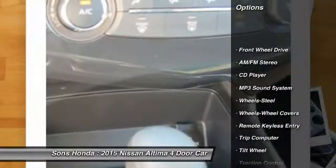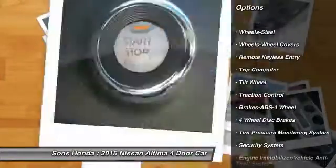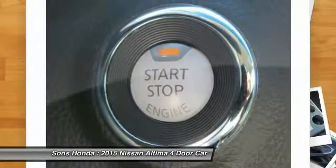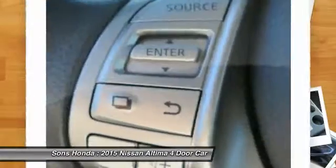Anti-lock braking system, traction control, air conditioning, power steering, cruise control, AM FM stereo radio, rear defrost, FWD, trip computer, security system.